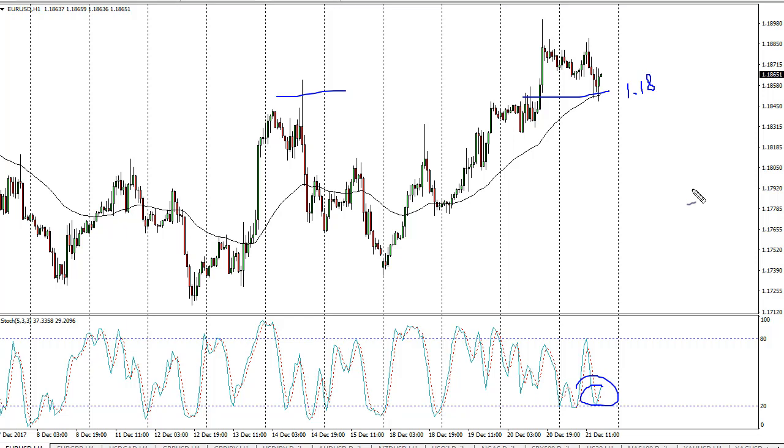Given enough time, we should go to the 1.20, maybe 1.21 handle, and that measures for a move to 1.32. Nonetheless, we'll get a lot of noise between now and then, so be cautious — but I think we are looking at significant bullish pressure.